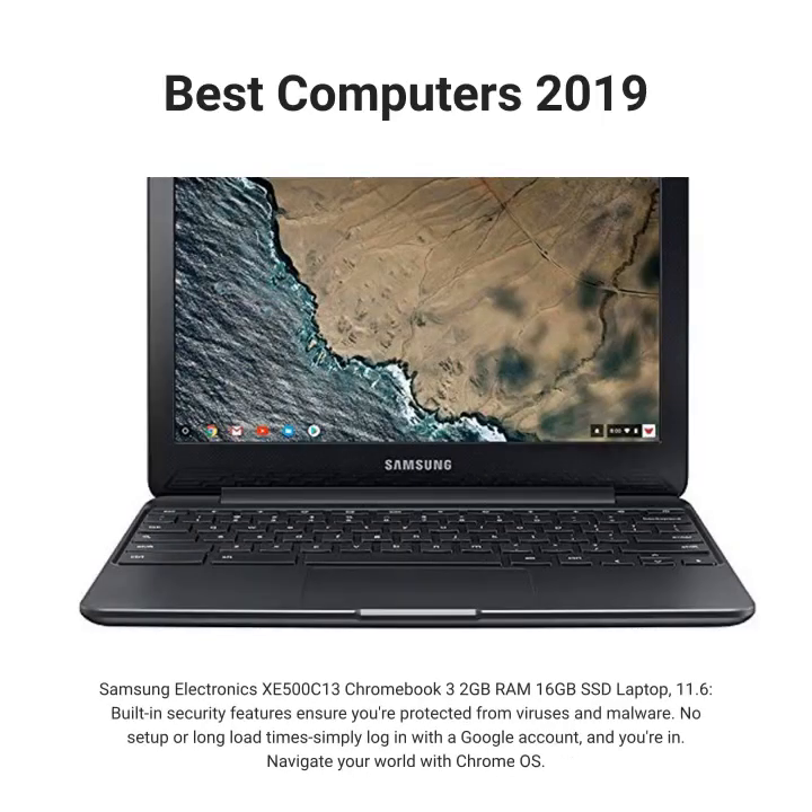Samsung Electronics XE500C13 Chromebook 3, 2GB RAM, 16GB SSD laptop, 11.6-inch. Built-in security features ensure you're protected from viruses and malware. No setup or long load time — simply log in with a Google account and you're in. Navigate your world with Chrome OS.